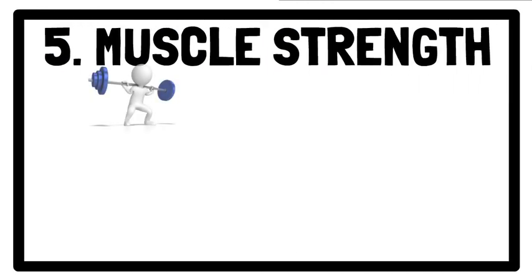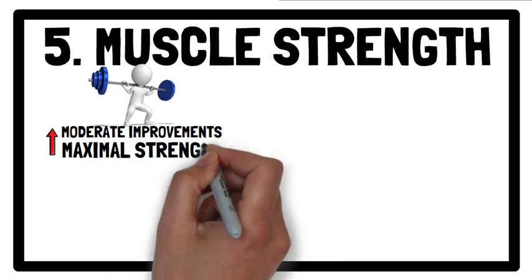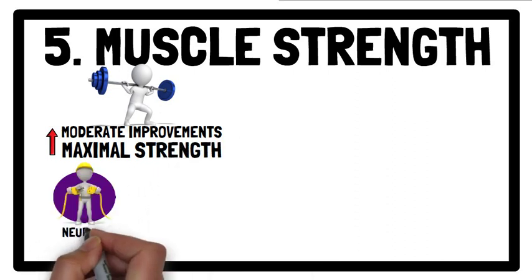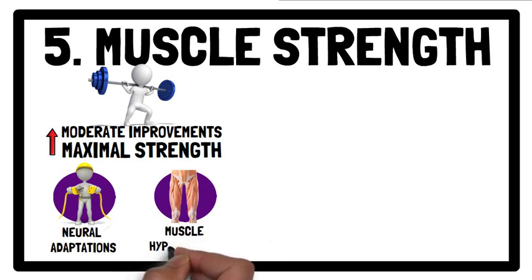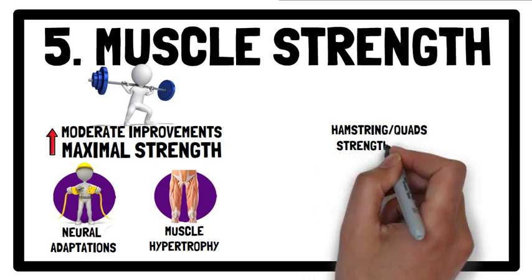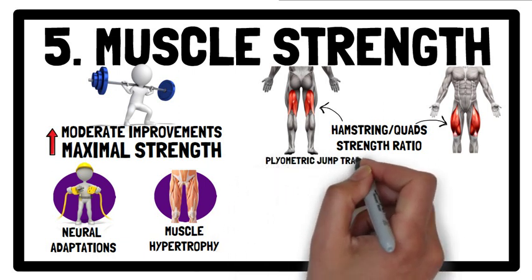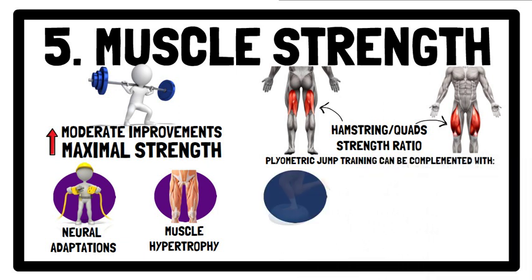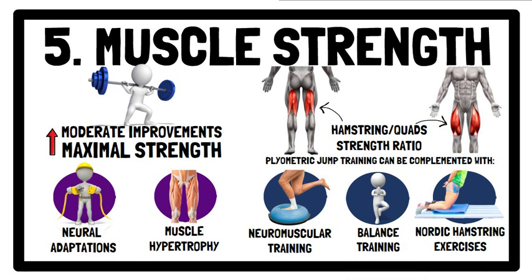Last but not least, regarding muscle strength, significant moderate improvements in maximal strength were noted following plyometric jump training, which may be related to neural adaptations allowing optimisation of relative force generated per motor unit recruited and muscle hypertrophy. Measures of hamstring to quadriceps strength ratio at different velocities were also analysed. Despite no beneficial effect on hamstring to quadriceps strength ratio, plyometric jump training can be complemented with neuromuscular training, nordic hamstring exercises, and/or balance training to optimise this ratio.